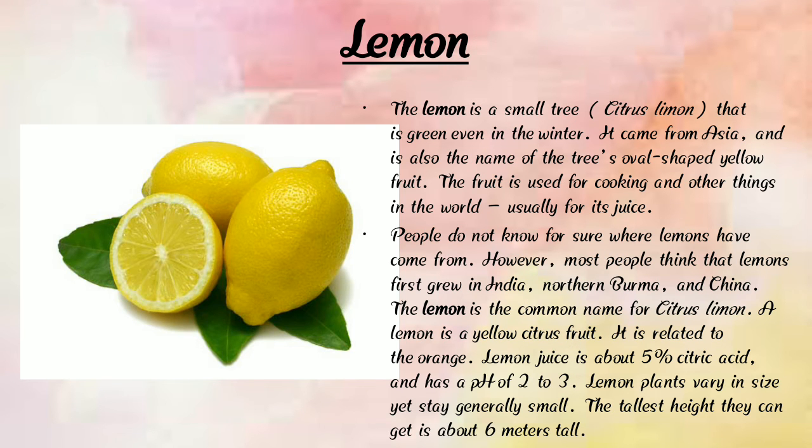People do not know for certain where lemons originally came from. Lemon juice is about 5% citric acid. Lemon has a sour taste and is yellow in color, but we can get vitamin C from a lemon. Mango is sweeter than a lemon.